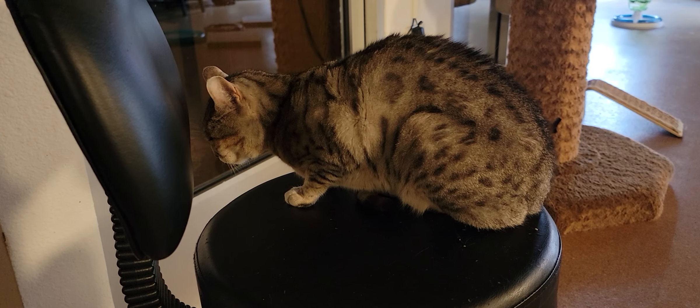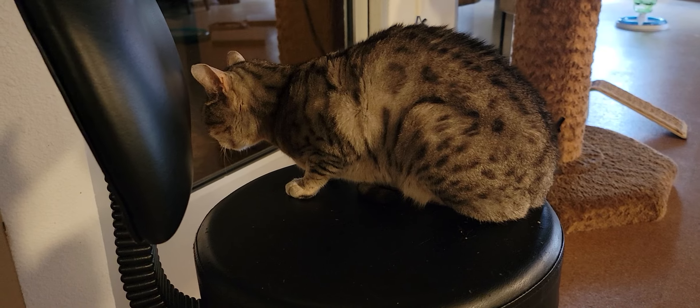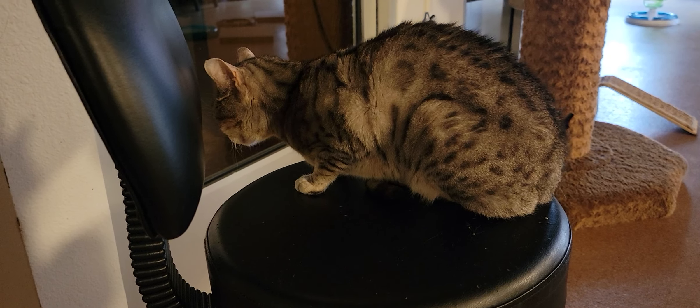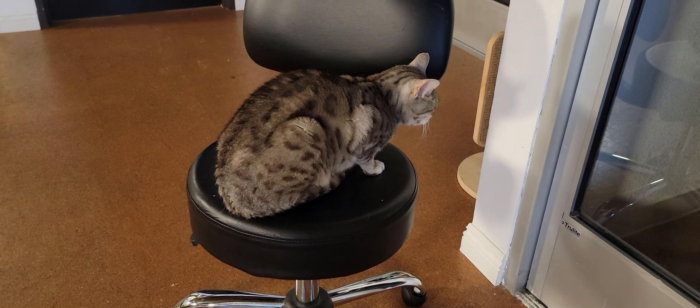Alright, on to the cats. We'll start off with Jaycee. Jaycee is one of our resident cats. She's a 13-year-old silver Bengal cat, and she's nice and comfy in her chair. She's a little irritated with all of the May gray, because she's not too happy about that.